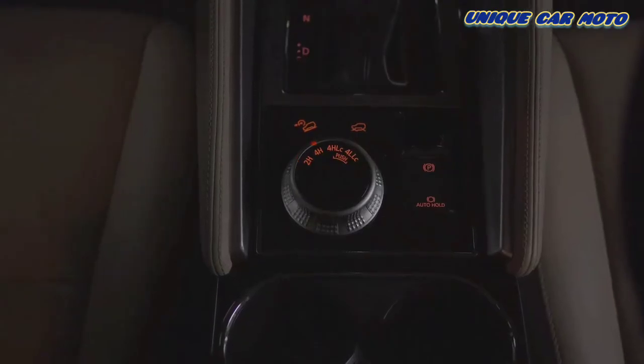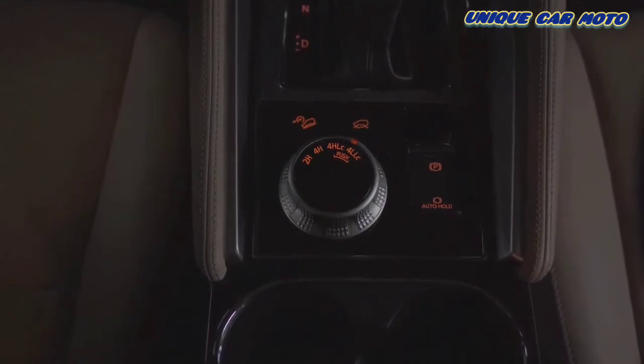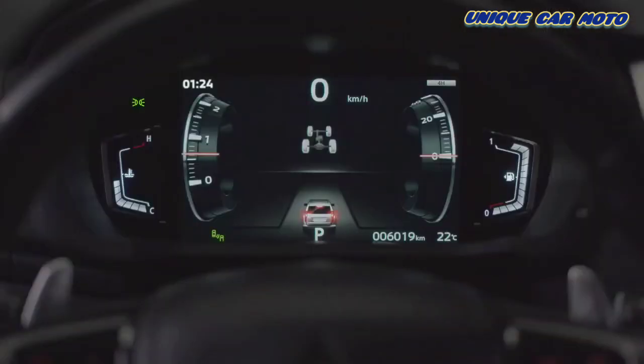The drive mode selector allows the options of two-wheel and four-wheel drive based on the encountered terrain, giving the driver full control of the driving experience.